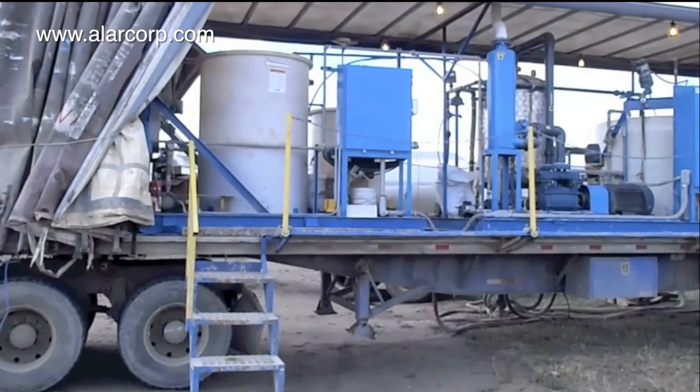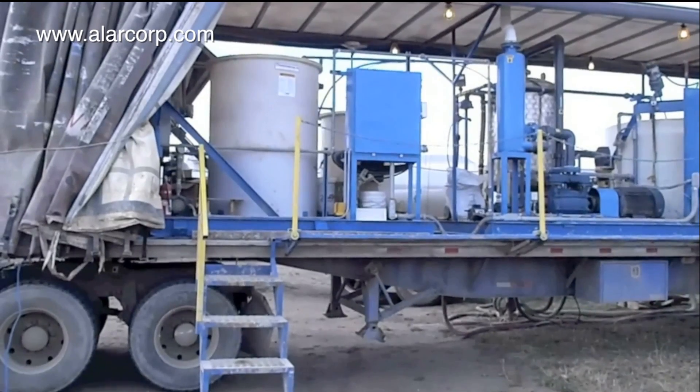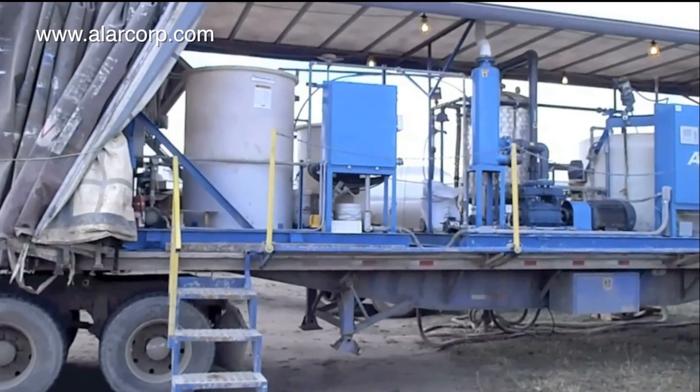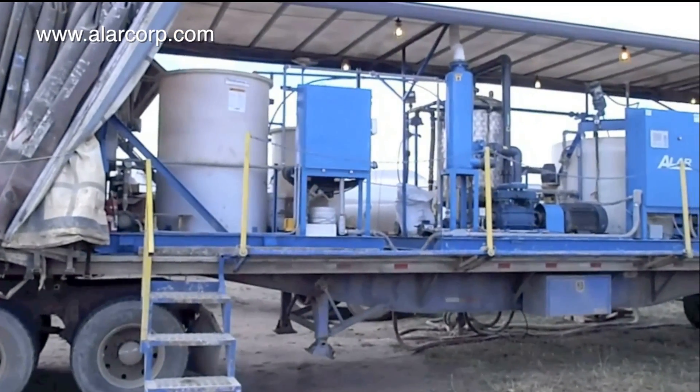This is a video of an ALR AutoVac filtering and dewatering water-based drilling fluid from reserve pit wastewater in the North Dakota Bakken and Williston Basin oil fields.